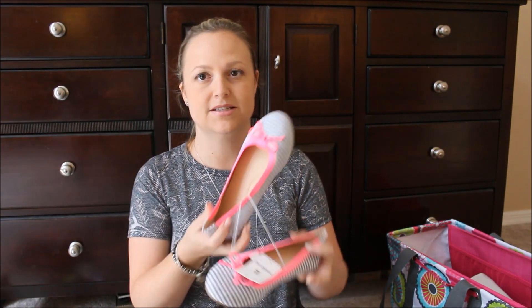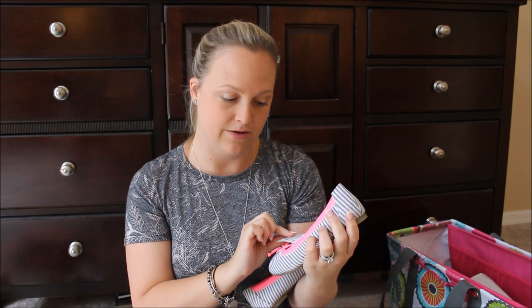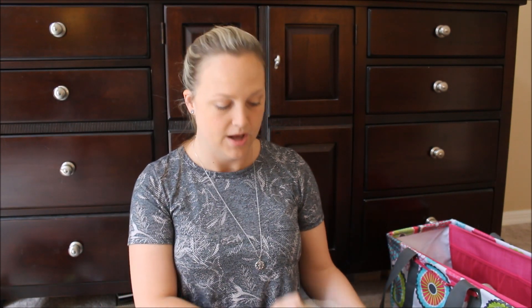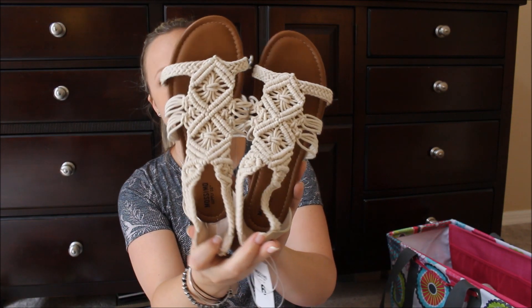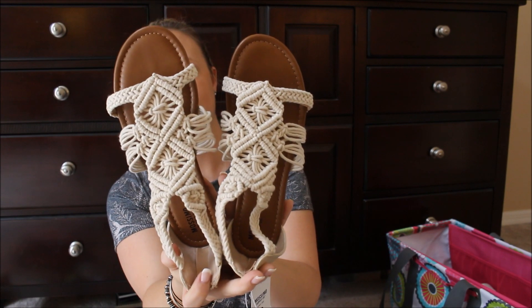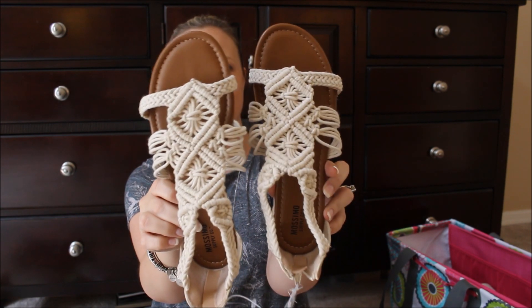I also picked up two pairs of shoes. I got my daughter a pair — she really needed a cute pair to wear with sundresses, so I got her these Cat and Jack ones that are really cute on. They were on sale for $8.98, down from $18. Then I picked up these Mossimo brand sandals for myself — they were new, I hadn't seen them there before. They're really cute sandals I can wear with just about anything. They were $24.99, not on sale, but they zip up in the back and I really liked the braiding detail.